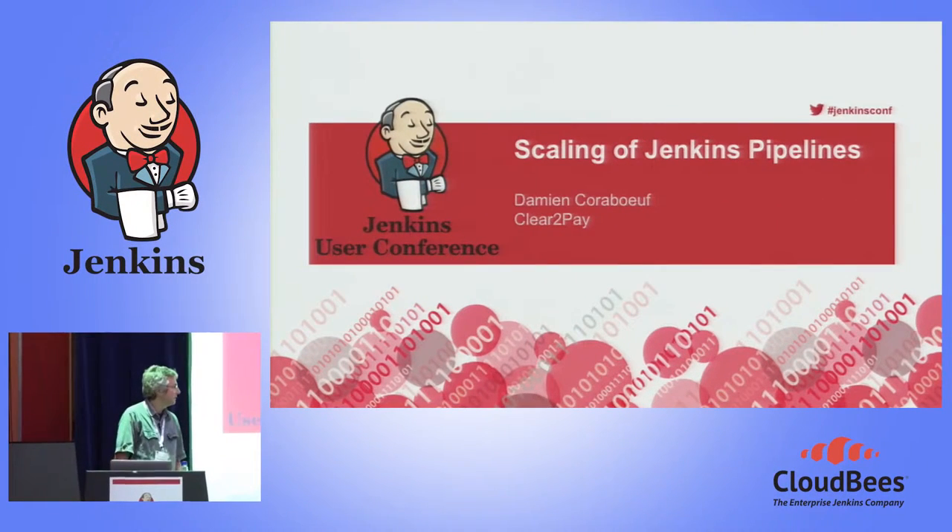Good afternoon. My name is Tamien Korabeuf. I'm working for Clear2Pay, a payment company based in Belgium.